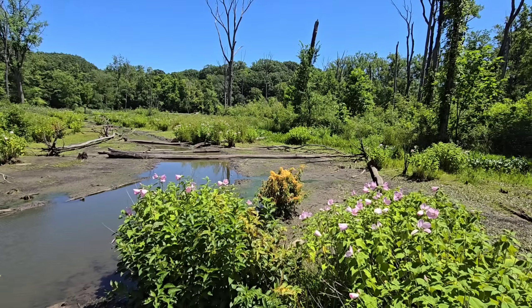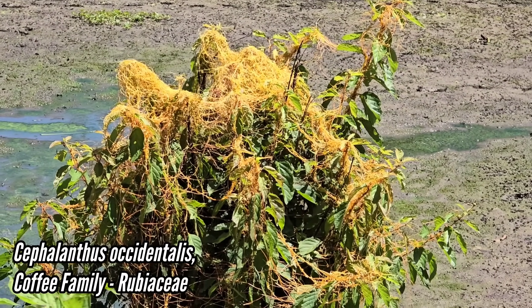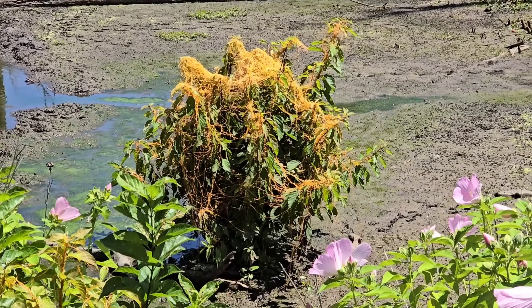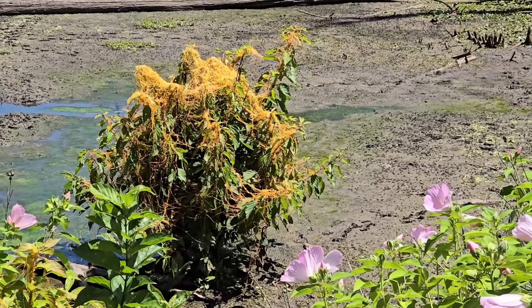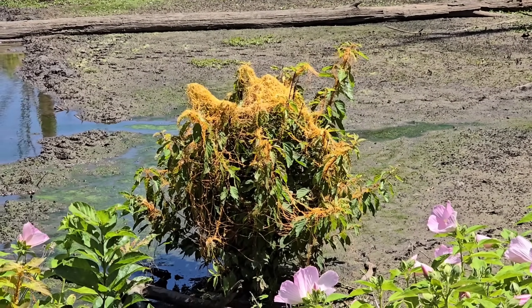Growing on Cephalanthus, which is in the coffee family, Rubiaceae — an aquatic riparian member of the coffee family. Buttonbush is the common name — really great plant. It produces little white globes composed of bunches of tiny flowers. Smells really good, pollinators love it. But the Cuscuta is parasitizing this individual right here. Watch out for the poison ivy right there — don't get a rash.